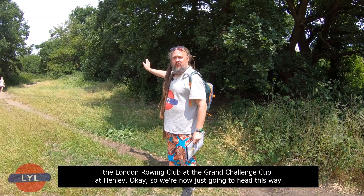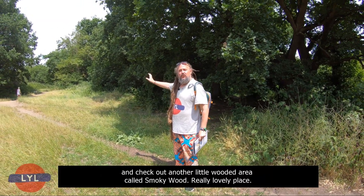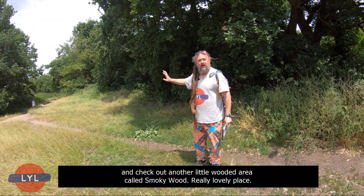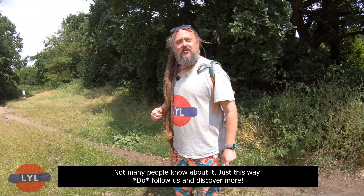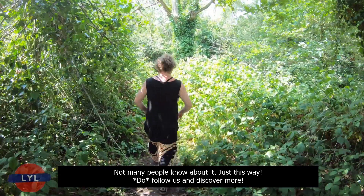We're now going to head this way and check out another little wooded area called Smoky Wood. It's a really lovely place — not many people know about it. Just follow us and discover more.